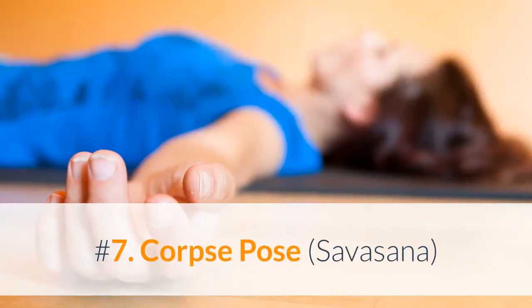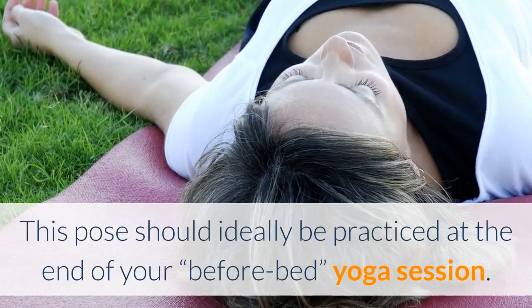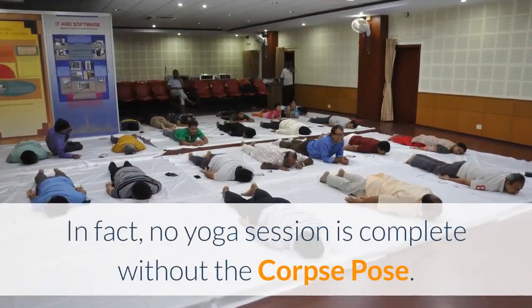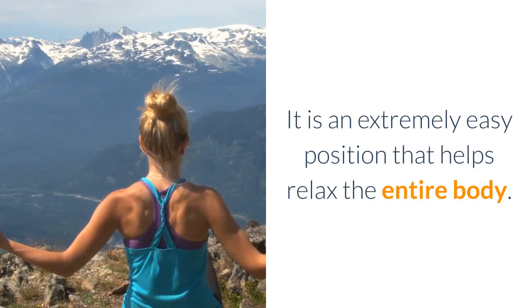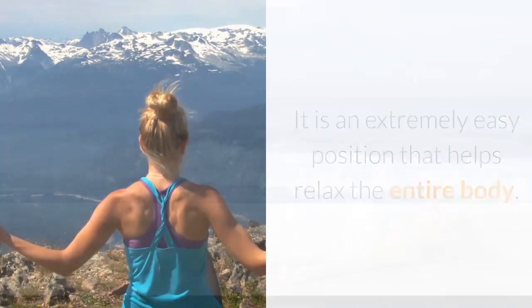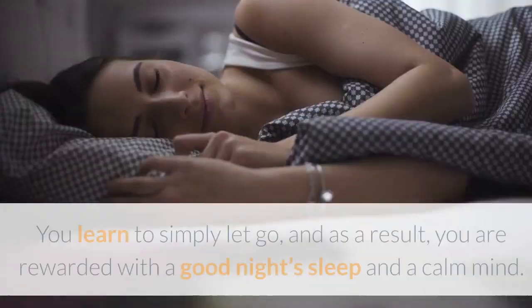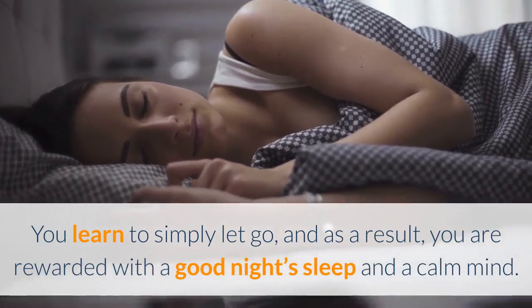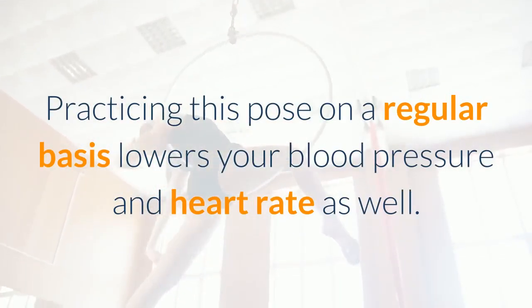Number 7: Corpse Pose (Savasana). This pose should ideally be practiced at the end of your before-bed yoga session. In fact, no yoga session is complete without the Corpse Pose. It is an extremely easy position that helps relax the entire body. As you take deep breaths, it clears your mind of all stress. You learn to simply let go, and as a result, you are rewarded with a good night's sleep and a calm mind. Practicing this pose on a regular basis lowers your blood pressure and heart rate as well.